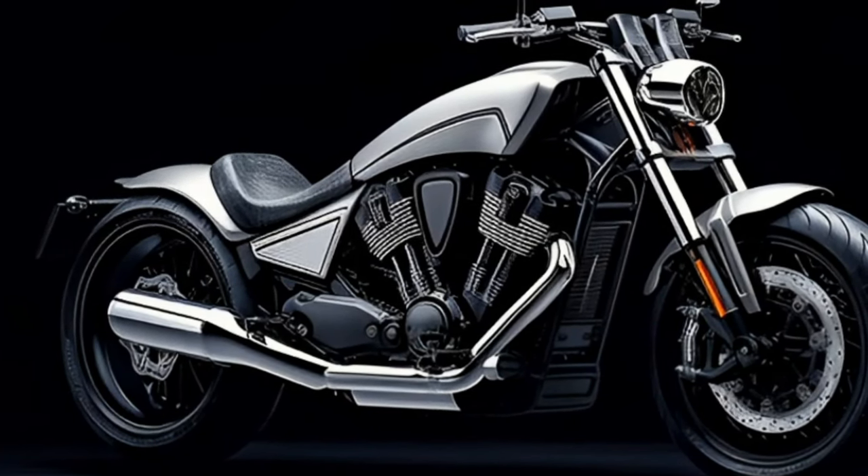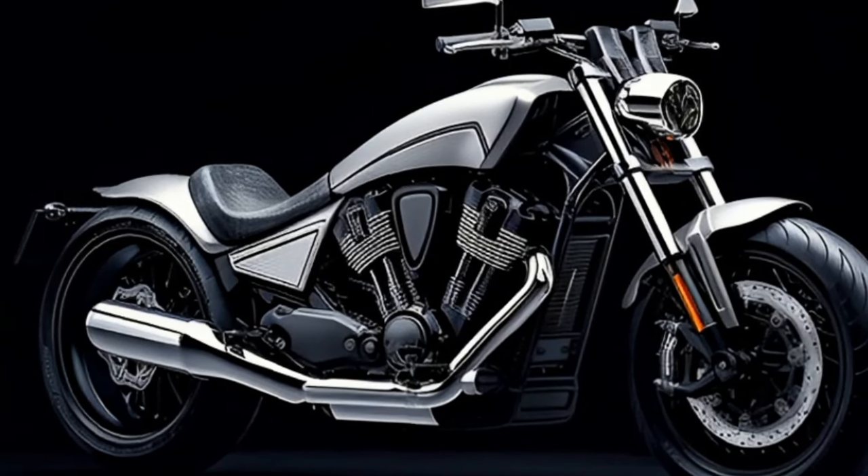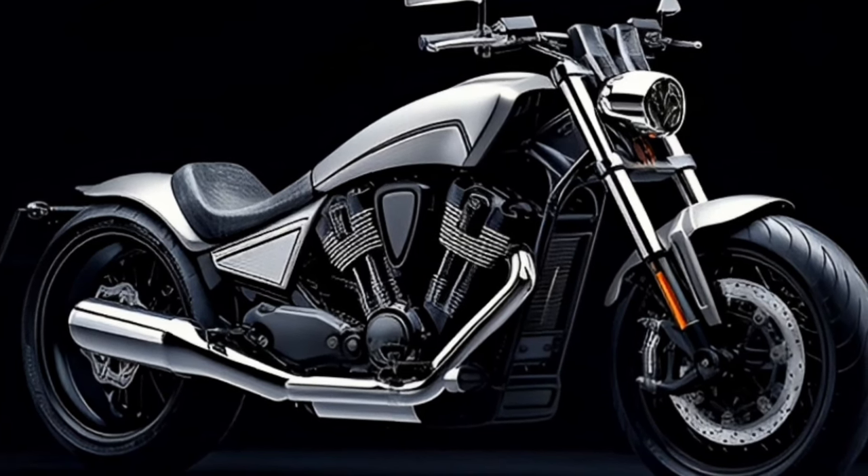Personalized ride modes are another anticipated feature. The 2024 Fury is expected to offer a variety of customized ride modes, allowing riders to set their preferences for throttle response, suspension settings, and braking systems.